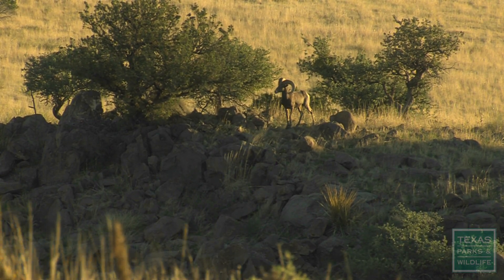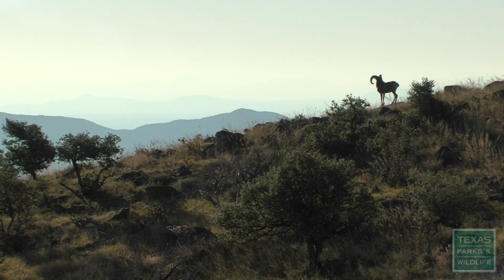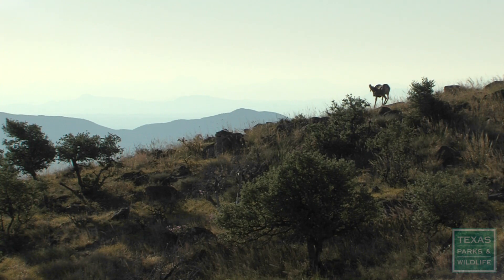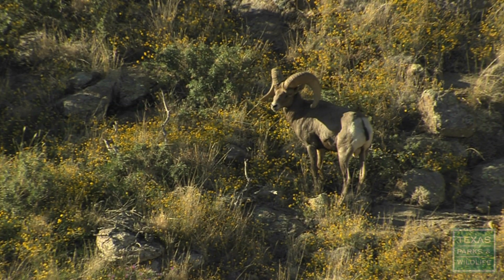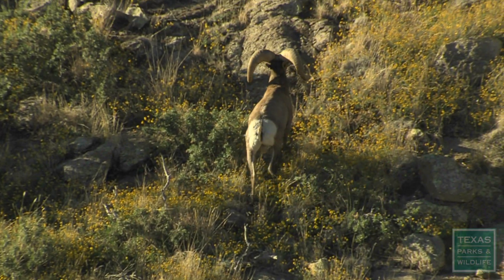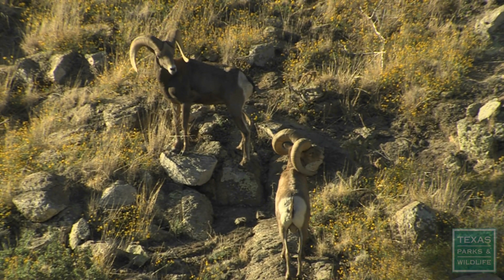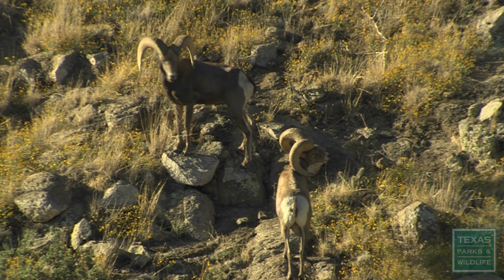Over 500 miles away in the mountains of West Texas, another species fights to survive. Historically, the native Texas desert bighorn sheep occurred in about 16 mountain ranges, but by the early 1960s they were gone, mostly due to unregulated hunting and disease.